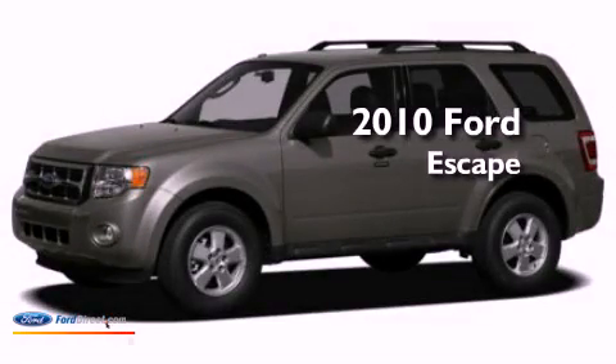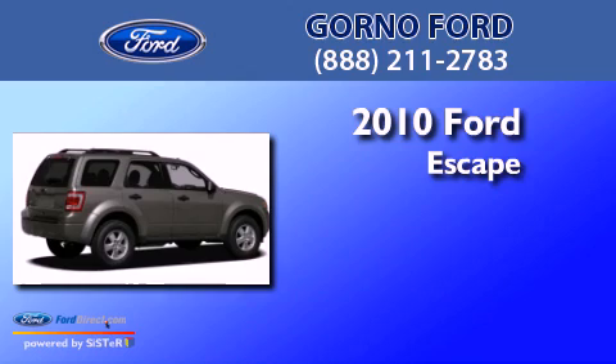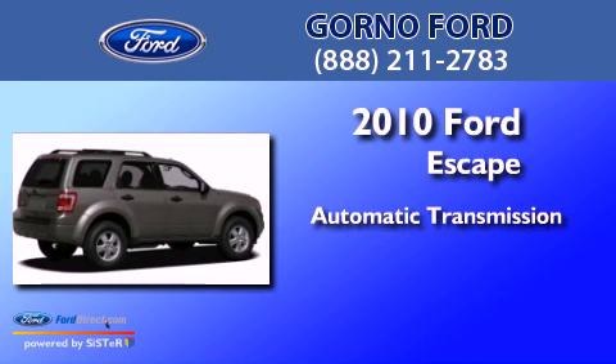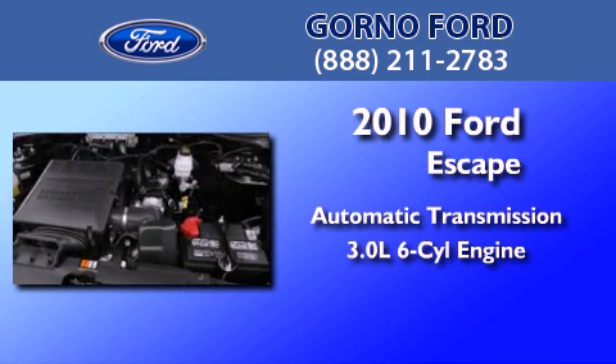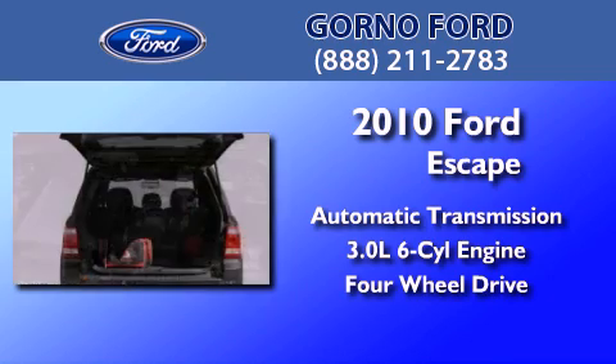This is a certified pre-owned 2010 Ford Escape. This crossover has an automatic transmission, a 3.0-liter V6, and the added safety and control of four-wheel drive.